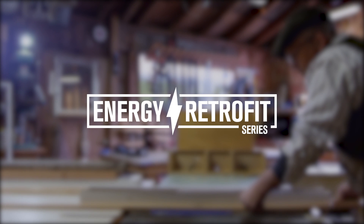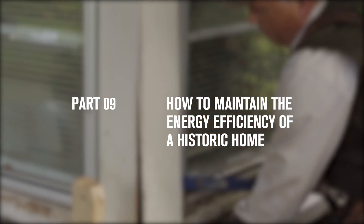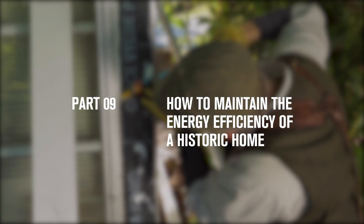Hello everybody. Today we're going to talk about important factors when considering an energy upgrade to your historic or vintage home here in the Northwest.